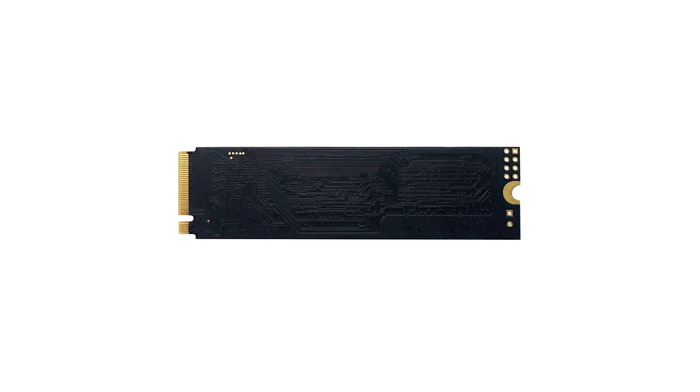The P300 supports advanced wear leveling to prolong the lifespan of NAND flash by optimizing write and erase cycles for each of the cells. The drive is designed to strengthen the system's overall performance through quicker data transfer speeds, and backed by a three-year warranty, the Patriot P300 delivers one of the most reliable price-to-performance SSDs on the market.